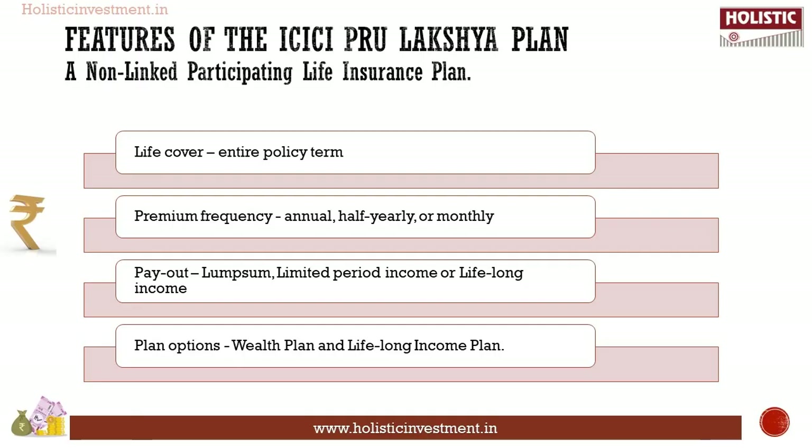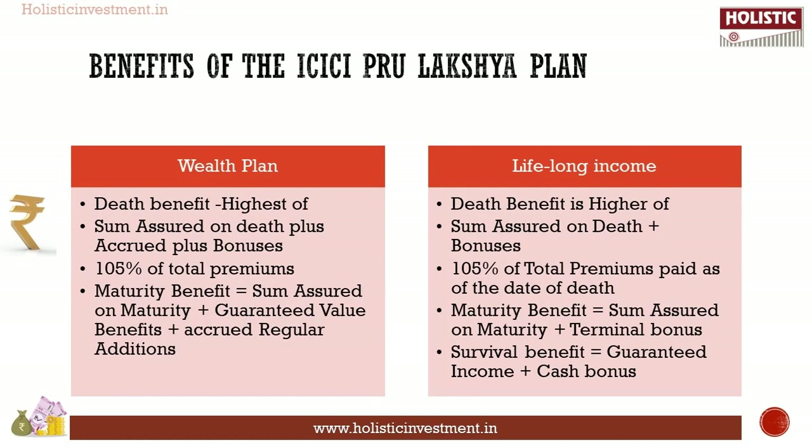ICICI Pro Luxury is a non-linked participating life insurance plan. The main features are: protection of life cover throughout the policy term, convenient option to pay premiums in annual, half-yearly, or monthly frequency, a flexible plan to help you meet various financial needs with an option to take the payout as a lump sum, limited period income, or lifelong income. There are two plan options: Wealth Plan and Lifelong Income Plan.